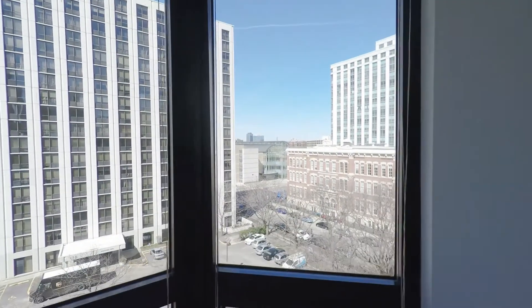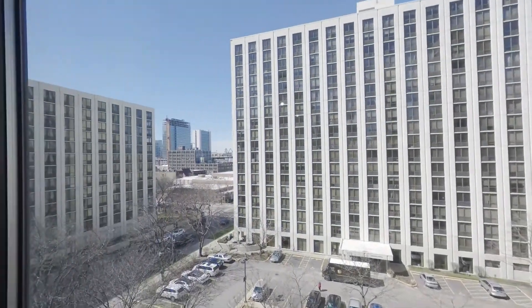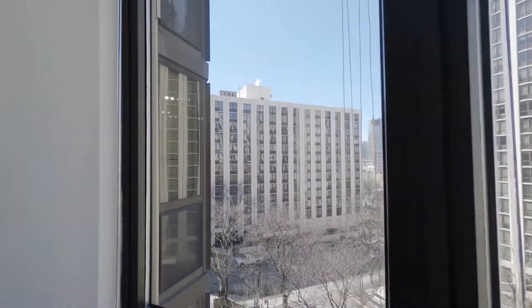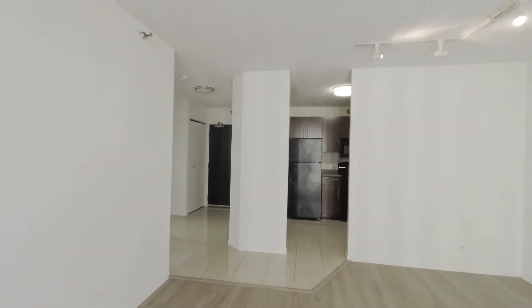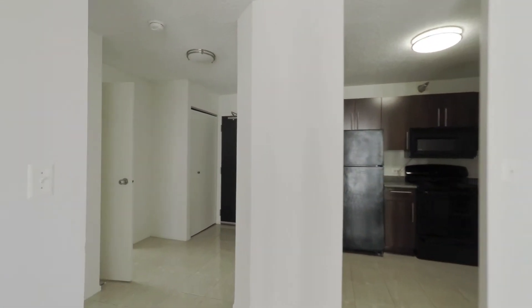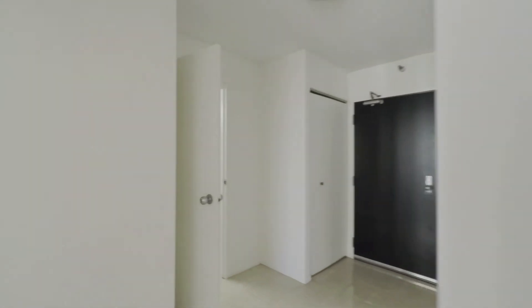There are views out to the northwest and views out to the southwest. There are wood-look floors in the living area, tile in the kitchen and entryway.